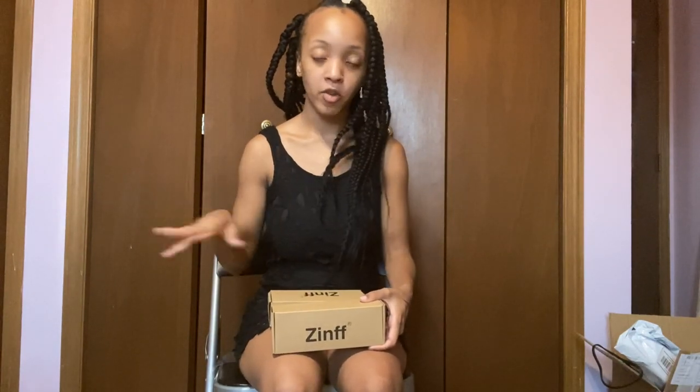Hi guys, welcome back to my channel. Today I'm going to be talking to you about a company called Zenith. Zenith is an eyewear company — they have sunglasses, blue light glasses, and also regular glasses that you can get your prescription filled into. On the website they have a wide variety of glasses, and the lowest price I've seen was nine dollars. All their glasses are super cute, very affordable, and it's a perfect way to get your glasses online.